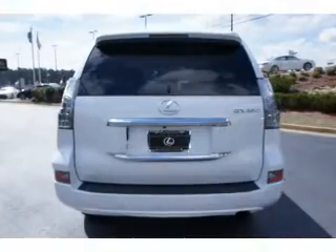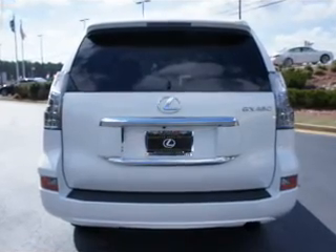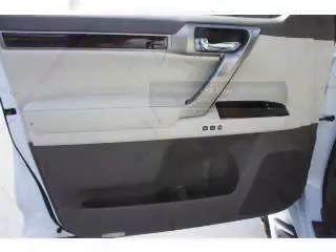tow package, a spoiler, roof rails, keyless entry, independent suspension, brake assist, traction control, stability control, and daytime running lights.